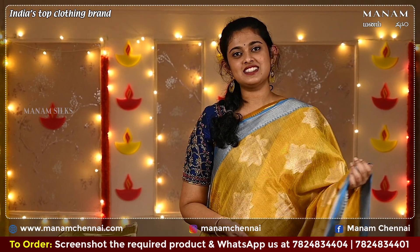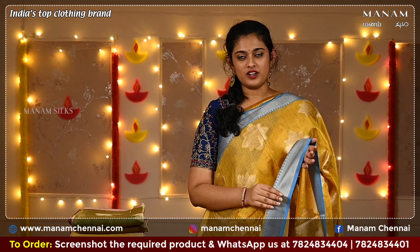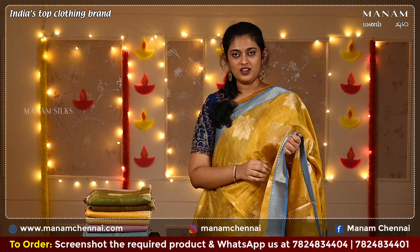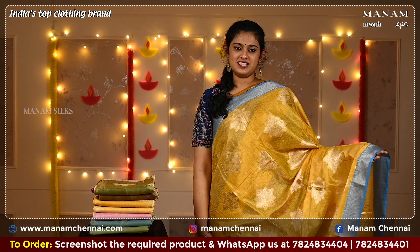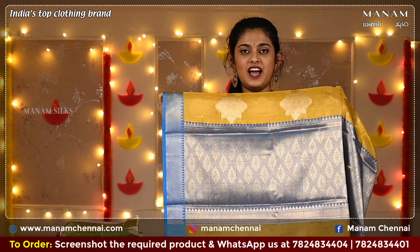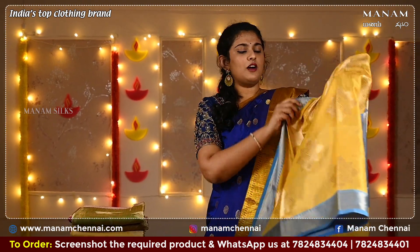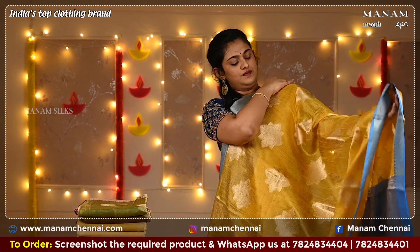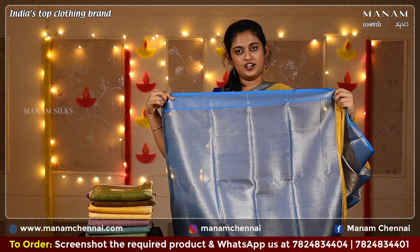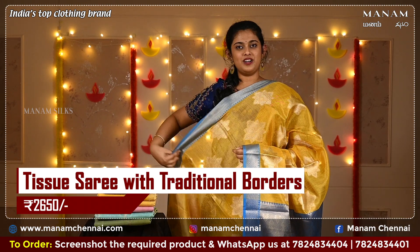For the next shade, we have this lovely golden yellow color saree with a contrasting blue border on both sides featuring temple borders. On the body, it has star-shaped bhuttas all over. For the pallu, we have a contrasting blue color pallu with zari work, and the blouse is a jacquard blouse in a contrasting shade of blue. This saree is also priced at Rs 2,650 only.